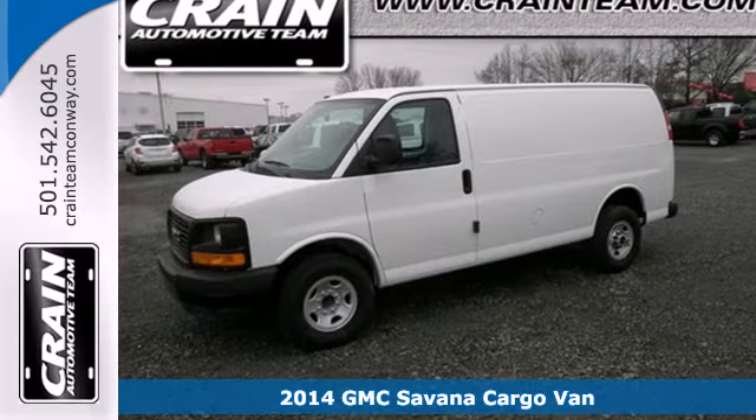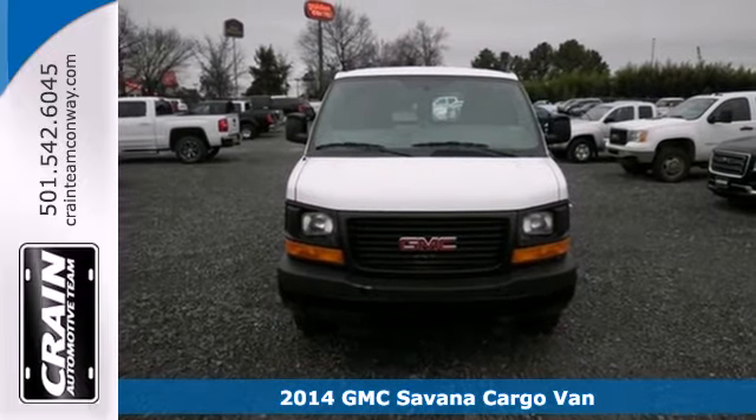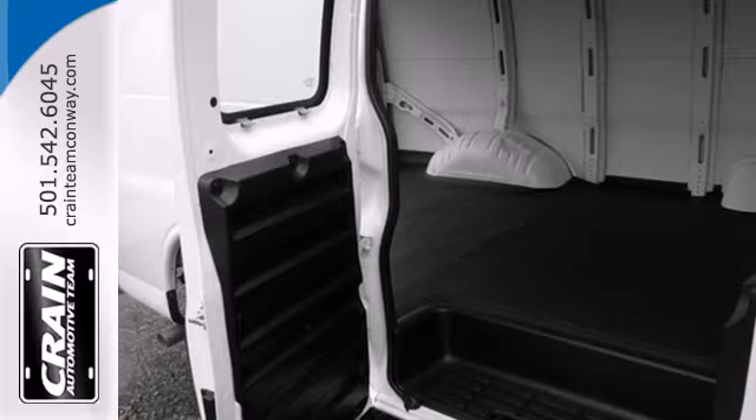Here's a 2014 GMC Savanna. Load in is easy with the rear cargo split swing-out door. The accommodating interior can handle whatever your transport needs.